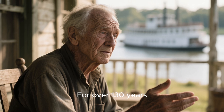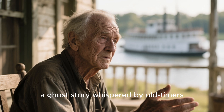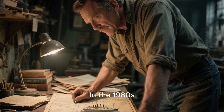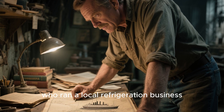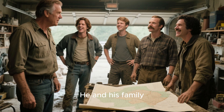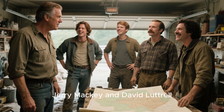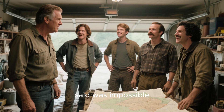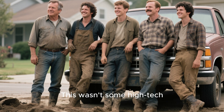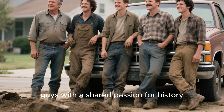For over 130 years, its existence was nothing more than a local legend, a ghost story whispered by old timers. Enter our modern-day treasure hunters. In the 1980s, a man named Bob Hawley, who ran a local refrigeration business, became obsessed with the legend of the Arabia. He and his family, including his sons David and Greg, and their friends Jerry Mackey and David Luttrell, decided to do what everyone said was impossible — they were going to find that ship. This wasn't some high-tech, corporate-funded expedition; this was a group of regular guys with a shared passion for history and a crazy dream.